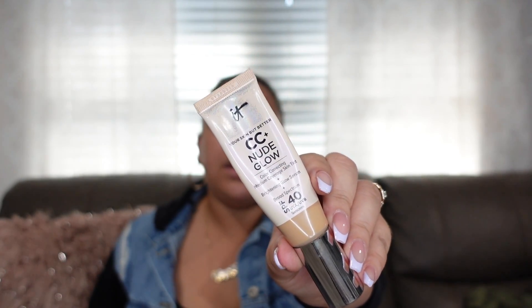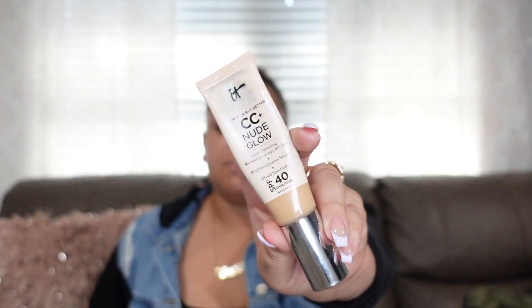I have a Real Techniques beauty blender for foundation. I usually don't use foundation unless it's a super formal event — for everyday makeup I use a CC cream that has SPF 40 built in. It's medium coverage, a skin tint, and I have the Nude Glow version which is dewy and shiny. I love a dewy finish — matte makeup makes my dry skin look worse.